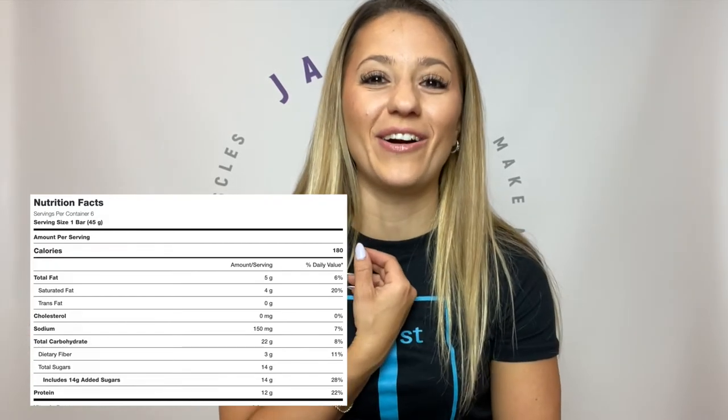I call it a carb bar because 12 grams of protein is not enough for a protein serving — even for a regular meal, that's not enough protein to begin with. And secondly, it has more carbs than it does protein. So if someone is eating this bar thinking they're getting in their protein, they aren't, because it's a very insignificant amount.